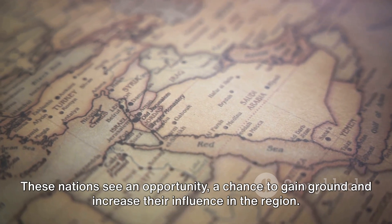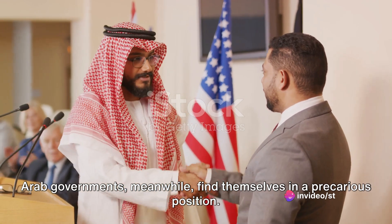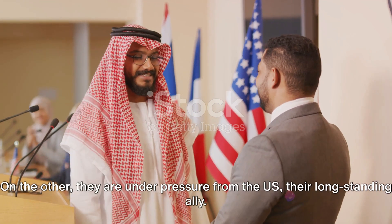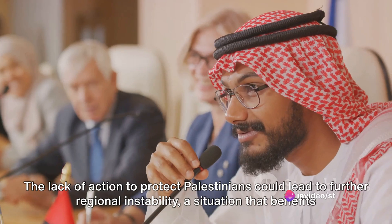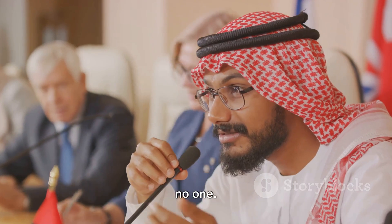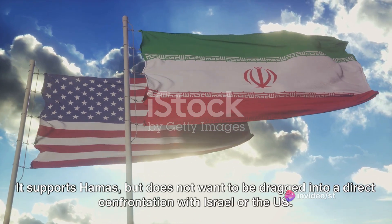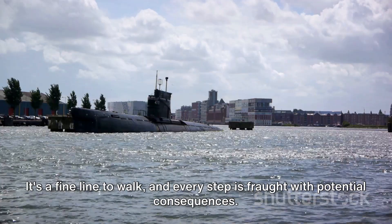Arab governments find themselves in a precarious position: facing pressure to condemn Israel's actions while also under pressure from the U.S., their long-standing ally. The lack of action to protect Palestinians could lead to further regional instability. Iran also faces a difficult choice — it supports Hamas, but does not want to be dragged into a direct confrontation with Israel or the U.S. It's a fine line to walk, and every step is fraught with potential consequences.